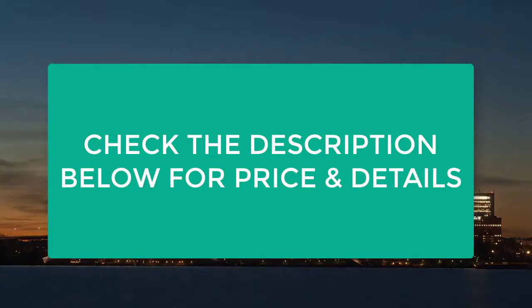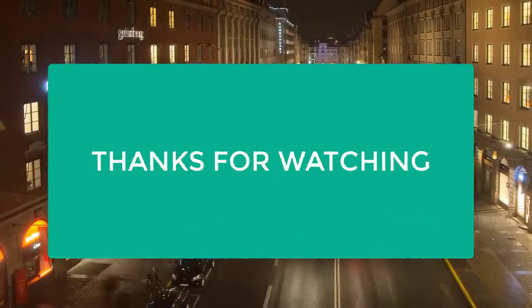And many more — check the description below for price and details. Thanks for watching.